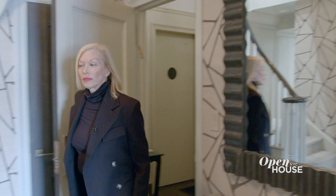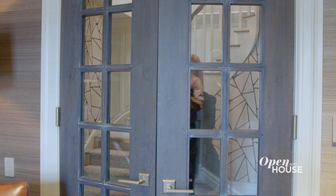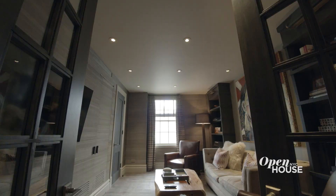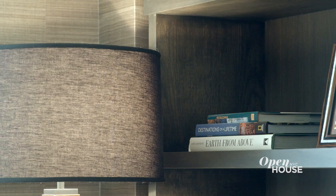You get a great sense of the space the minute you walk into this spacious entry. This lovely space greets you right as you come into the apartment. Right now this room is being used as a den, home office, and media room, but it could easily be a fourth bedroom.